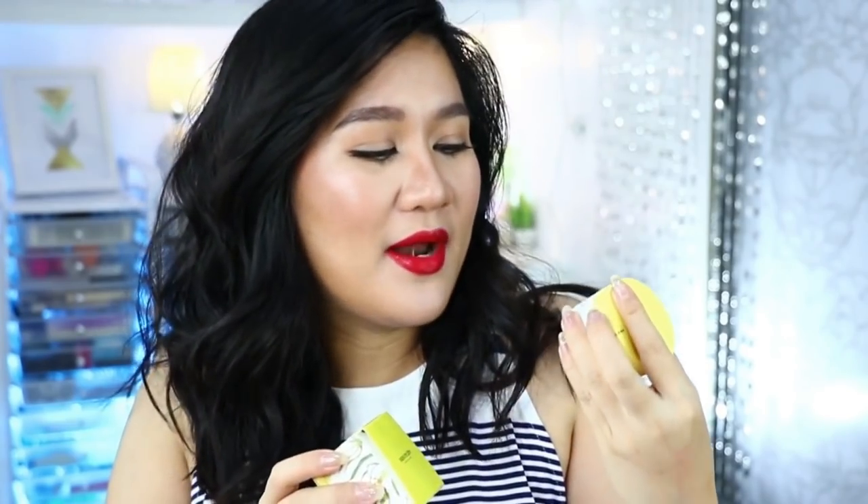Next up are these gorgeous skincare products from Papa Recipe. This is their tone-up cream. Pagdating talaga sa packaging, number one talaga ang Korea. And eto, sobrang excited ako to give this a try — it's a lip scrub. Wala siyang amoy, so does it mean that it is organic or natural? I'm not really sure. Tapos meron silang eyeshadow — very similar siya doon sa Minisona eyeshadow na I featured on this channel. So this one I think will go straight to the giveaway bin because I have so many eyeshadows already.